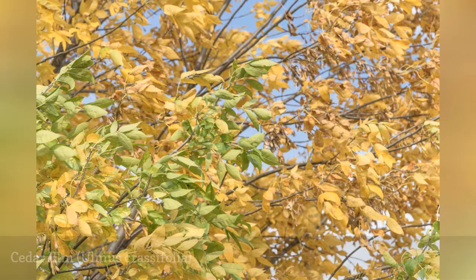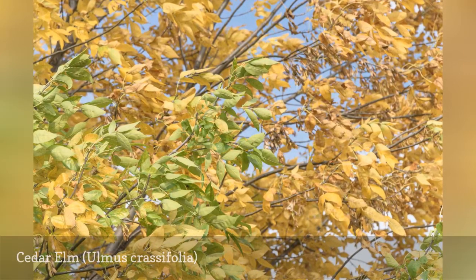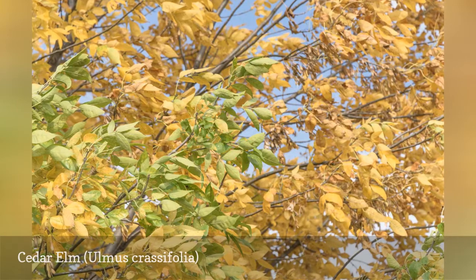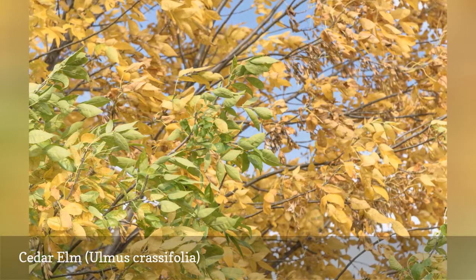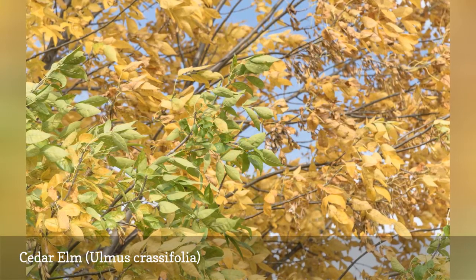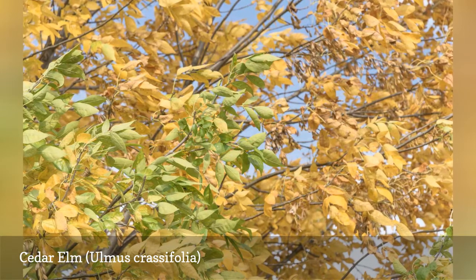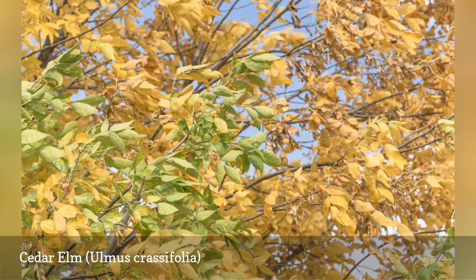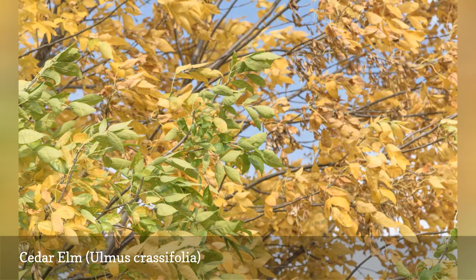The cedar elm is a good choice for urban areas because it tolerates pollution, drought, and poor soil. It has the smallest leaves of any elm species. Although it bears no similarity to the cedar, it earns its common name because it is frequently found growing near junipers, which are sometimes known as cedars. It is the most common elm variety found in Texas. This species is susceptible to Dutch elm disease, though not to the same extent as the American elm.